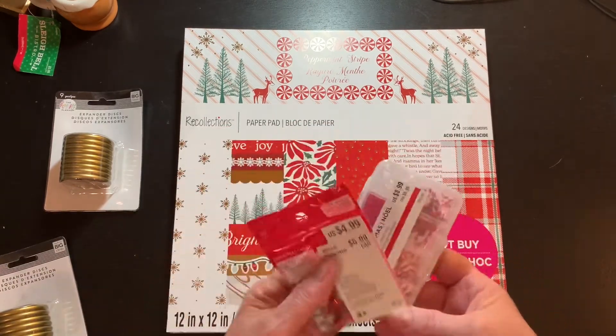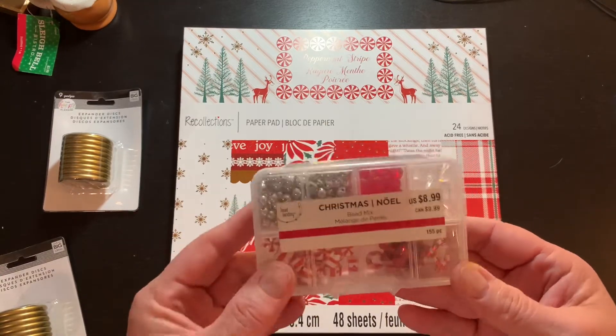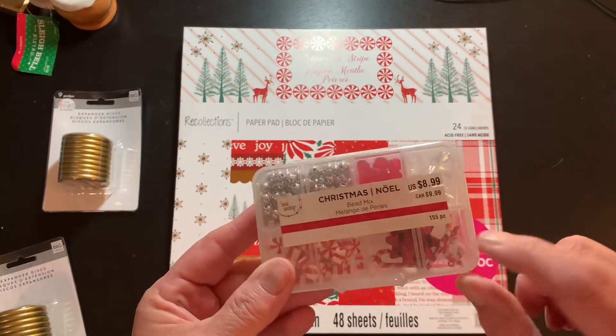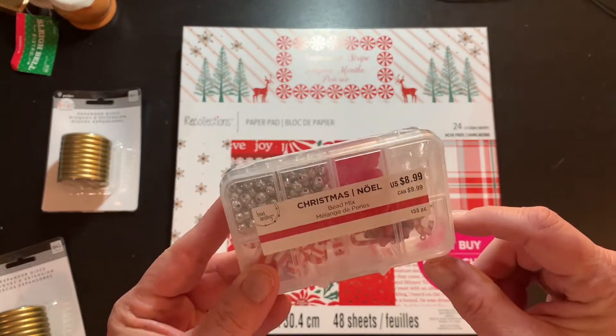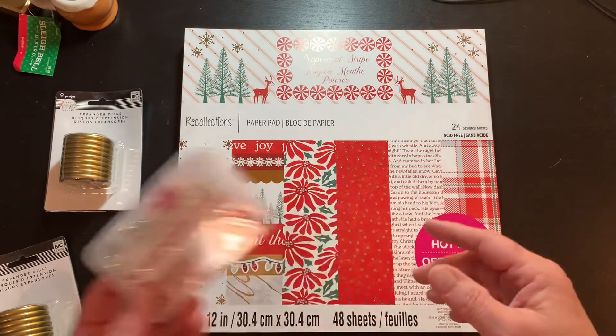I picked these up and these were half off as well. I got them for the peppermints - there's a little ribbon in there and some candy cane charms. I thought those were cute. Again, they were half off, so this was $4.50.